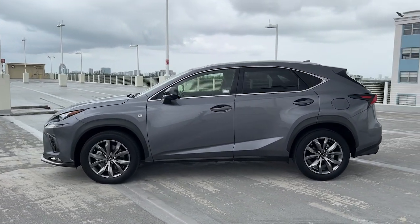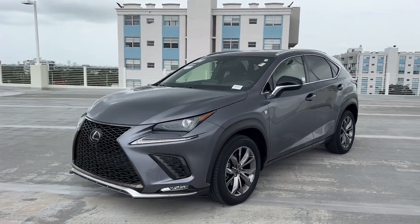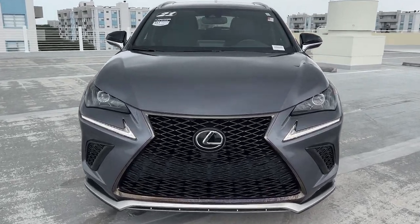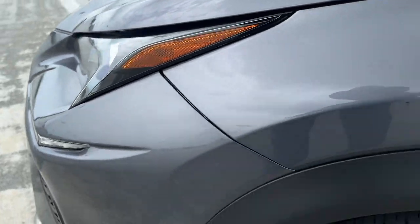These are just some of the great options this vehicle comes with: Apple CarPlay and/or Android Auto, keyless entry, turbocharged engine, fog lamps, heated mirrors, satellite radio, premium sound system, power passenger seat, backup camera, and power driver seat.